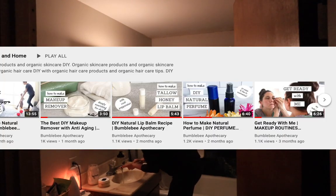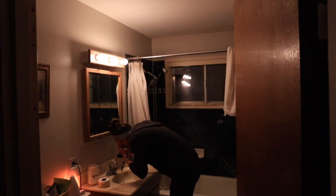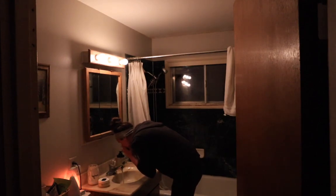I have other videos on my channel that show you how to make your own tallow balm, sugar scrub, salt scrub, and honey face wash. I also have a video all about doing the oil cleansing method. I'll link those videos down below so you can check them out if you're interested.